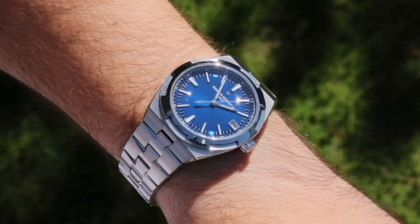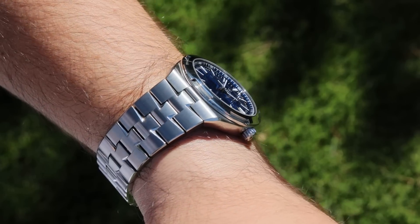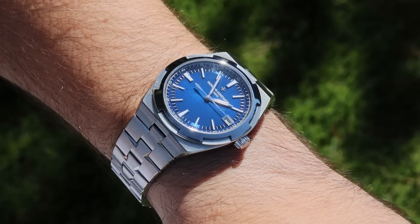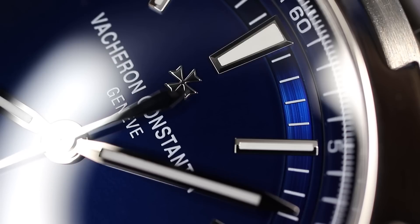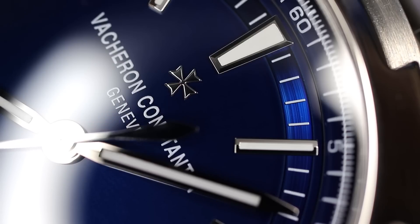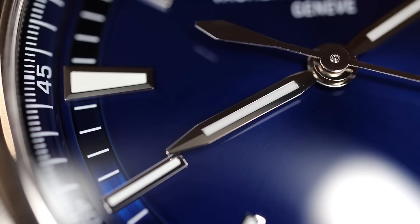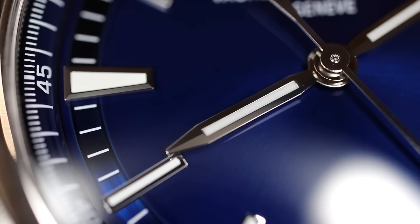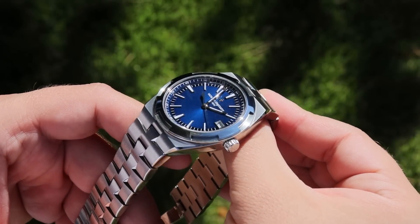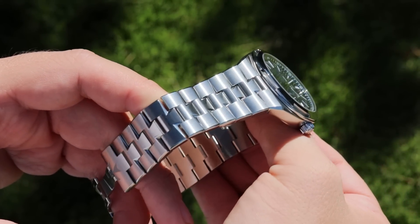Another watch that comes to mind is one I have owned: the Vacheron Constantin Overseas 4500V in blue stainless steel. That thing is a breathtaking watch. The dial is so nice — you have the darker royal hues of blue that almost border on purple, then you get the sun ray in specific lighting scenarios and that lacquered finish, making it very dynamic and well executed. But again, very hard to come by at retail, and right now on the secondary market it's trading for about 30 grand.